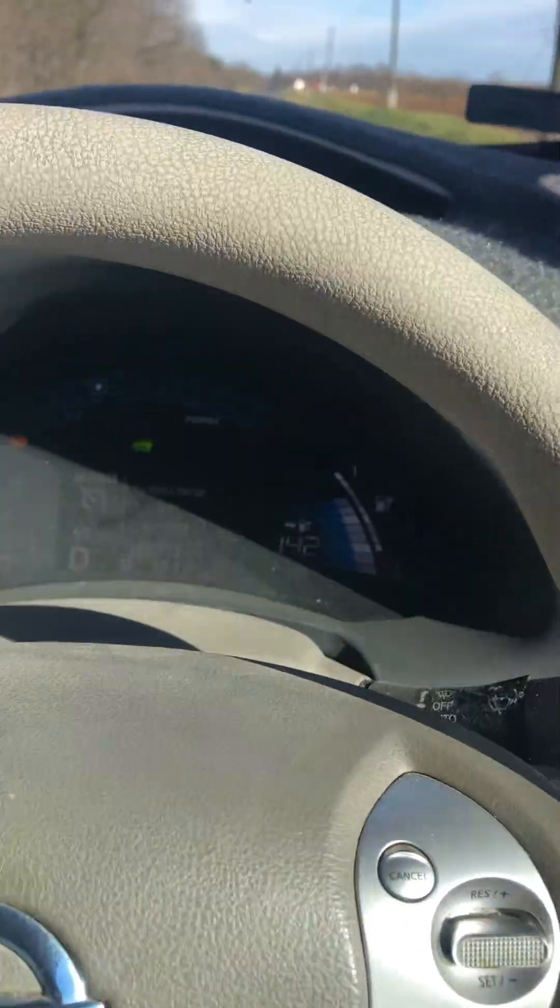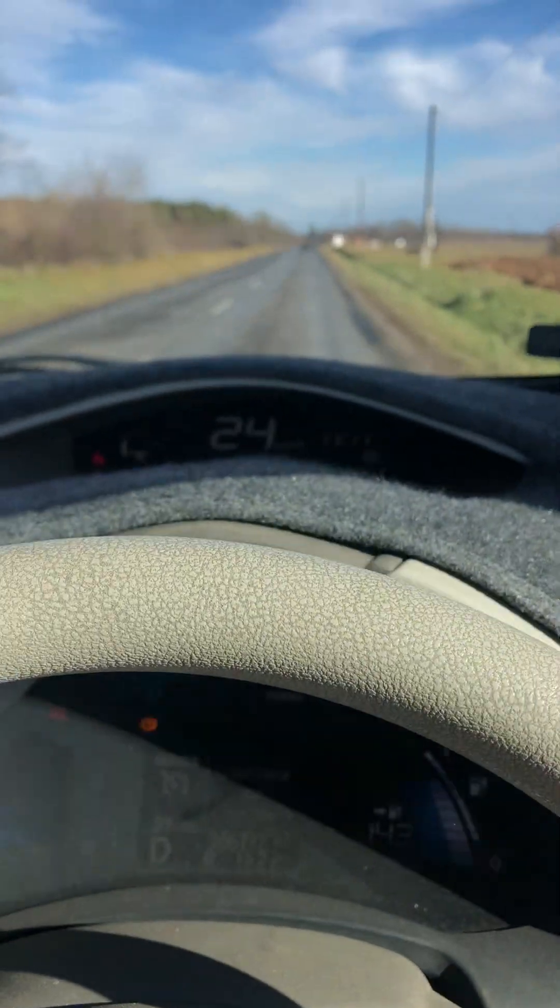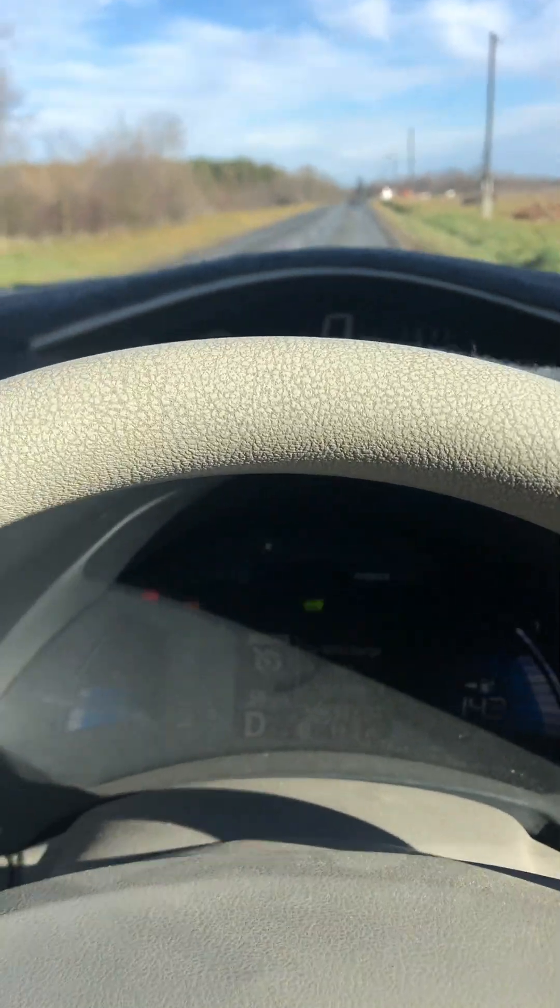Everything's as expected — the traction control doesn't work either when this fault occurs. But putting my foot on the brake you get the noises, but it does come to a halt perfectly safely. All is good.